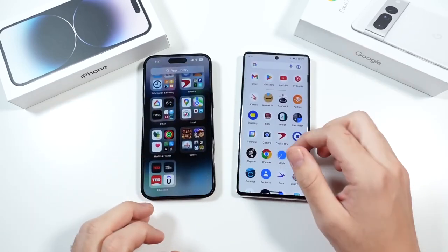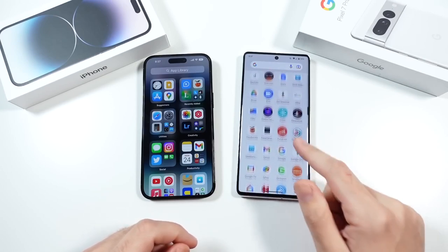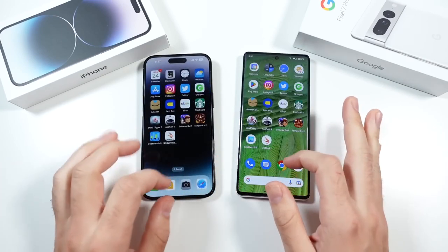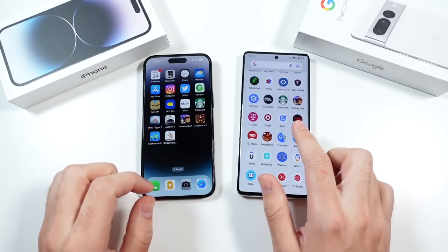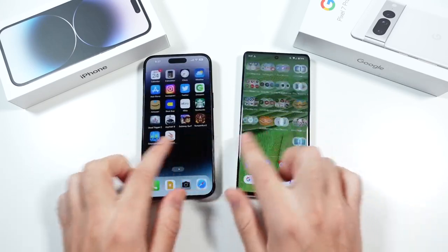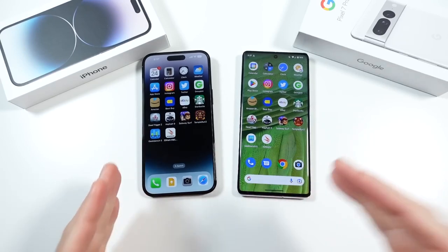Definitely either way you go, you're not going to be thinking 'if I get this phone it's going to be smoother than the Pixel 7 Pro' or 'my iPhone is so much smoother than your Pixel 7 Pro.' Neither phone is way smoother than the other. They're both 120Hz and they both operate at a very amazing pace.